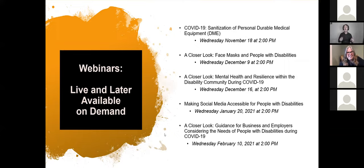As participants unmute or type questions in the chat, it's worth noting that more webinars are coming in the COVID-19 series: December 9th — face masks and people with disabilities; December 16th — mental health and resilience within the disability community during COVID-19; January 20th — making social media accessible for people with disabilities; and in early February — guidance for businesses and employers considering the needs of people with disabilities during COVID-19.